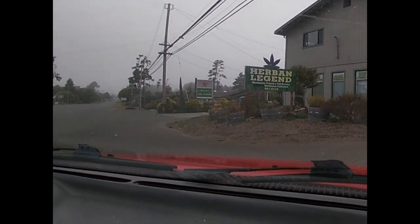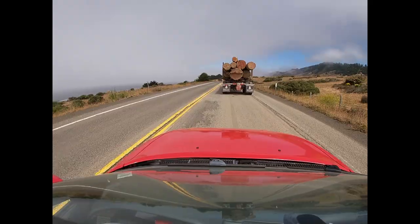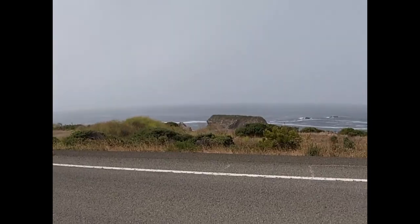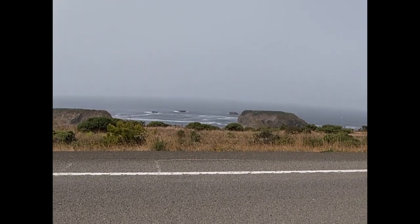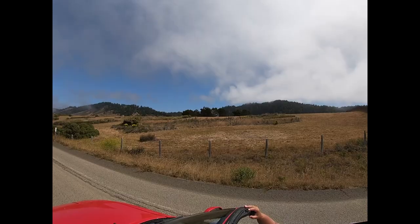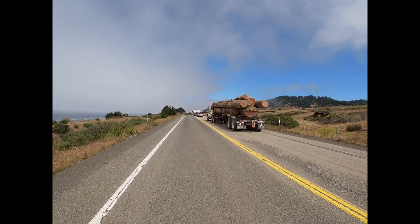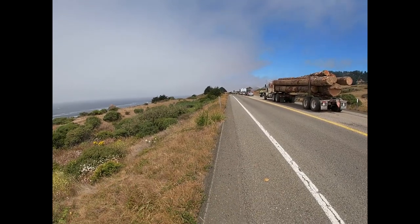Seeing more and more of these little islands out here as we head north — they're out in the water, and when the waves come up, boy, it looks so violent crashing against these rocks. We are stopped at some construction thing, just waiting on the flag now.